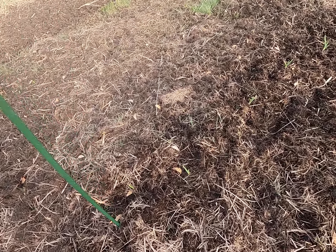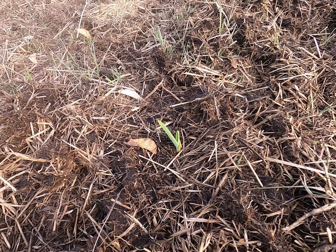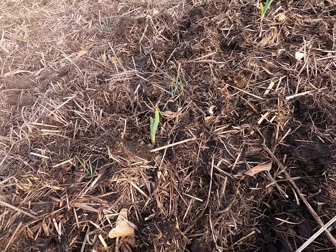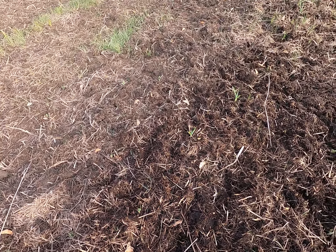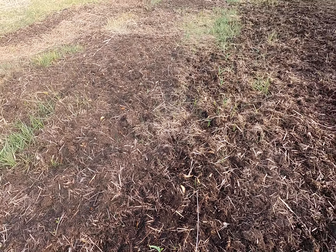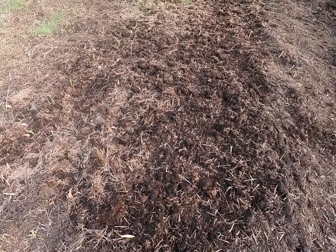I've got garlic coming up that I planted in December, so that was kind of a stress test to see if it would handle being planted that late. Normally you want to plant it in like October. It's coming up like crazy all the way down the row — probably 40 plants or so.